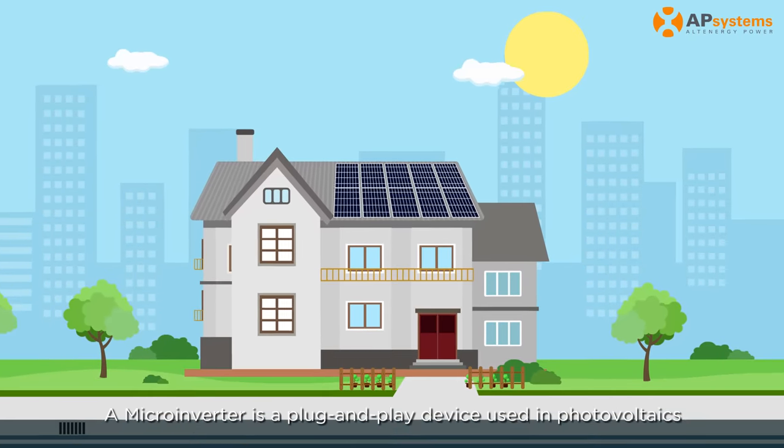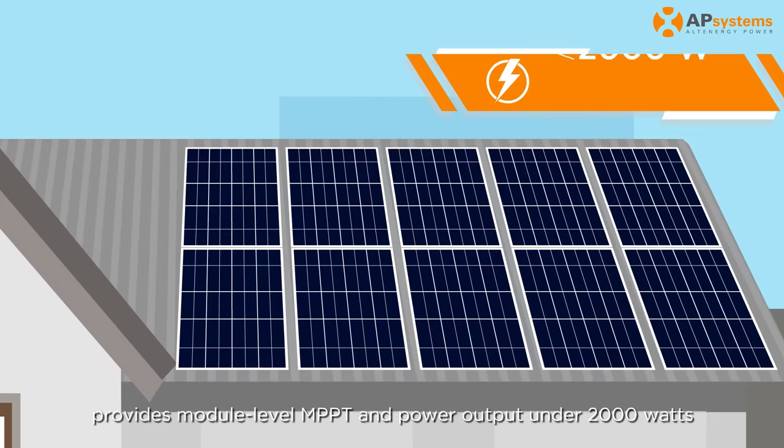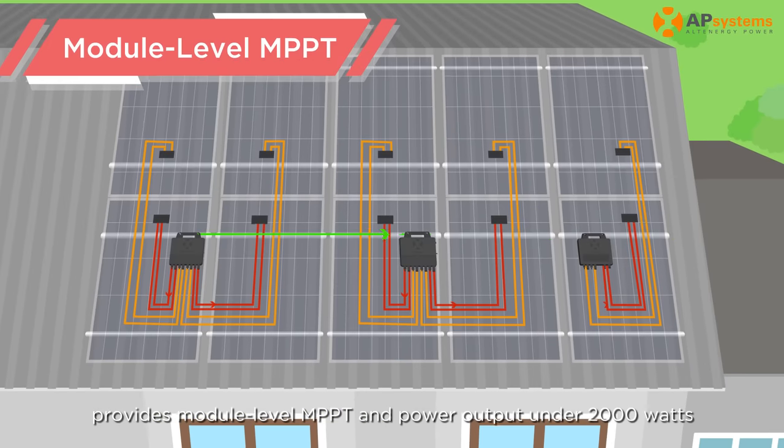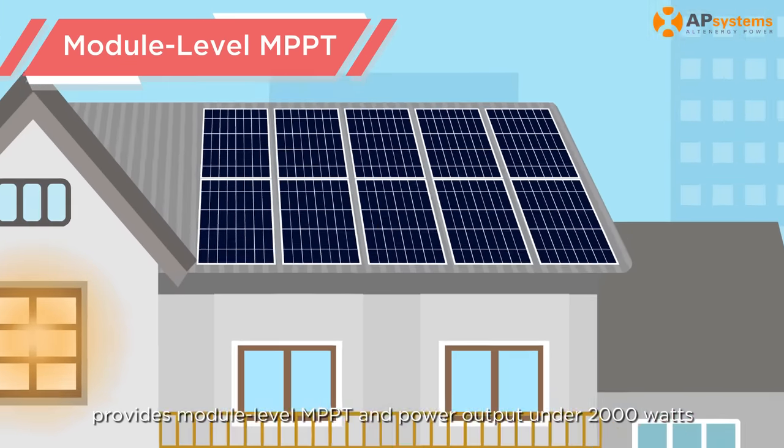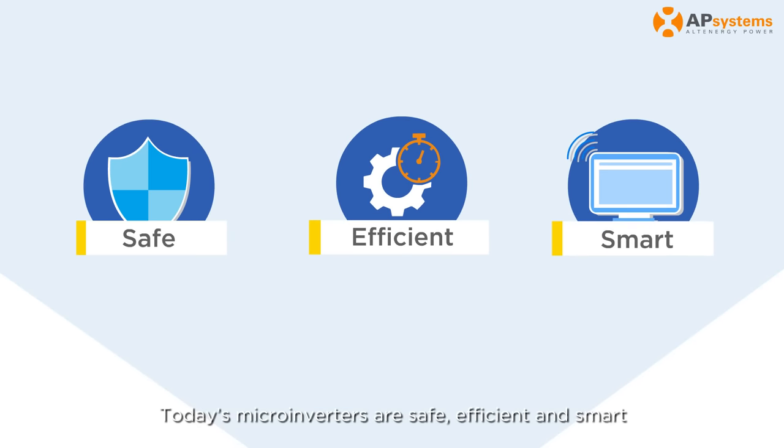A microinverter is a plug-and-play device used in photovoltaics, providing module-level MPPT and power output under 2000 watts. Today's microinverters are safe, efficient, and smart.